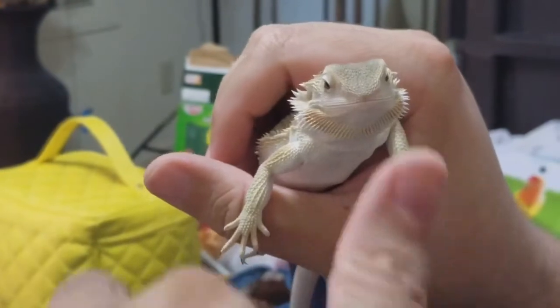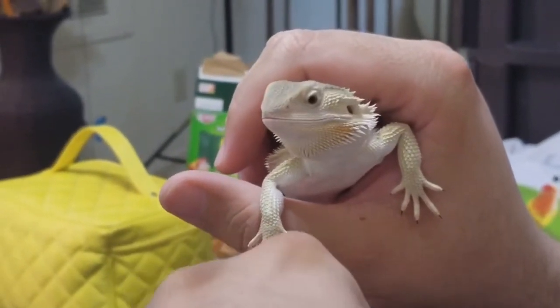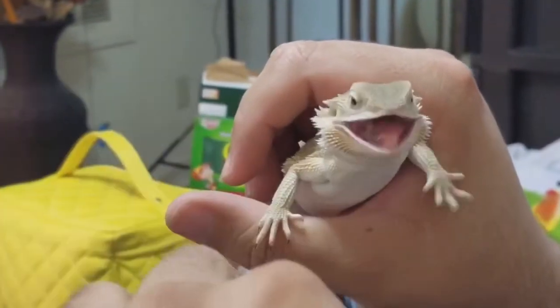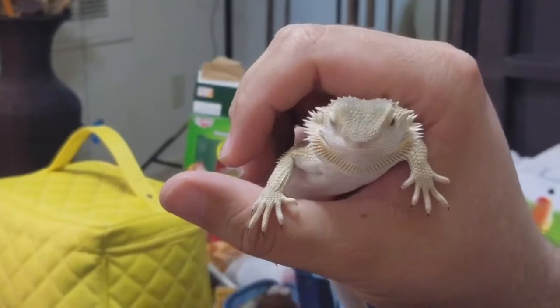He's probably eaten about 20 so far. Really? Maybe more. Look at his finger. He's excited. I think he can eat more than 30. Easily.